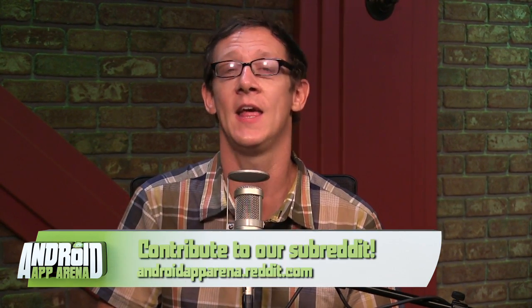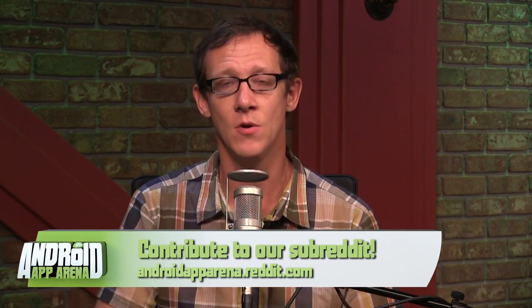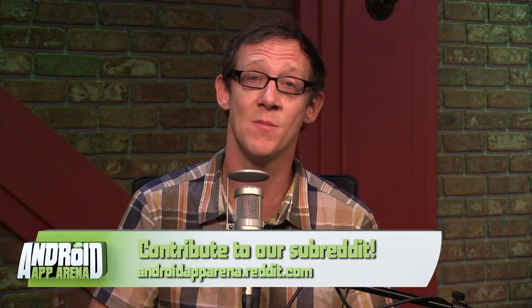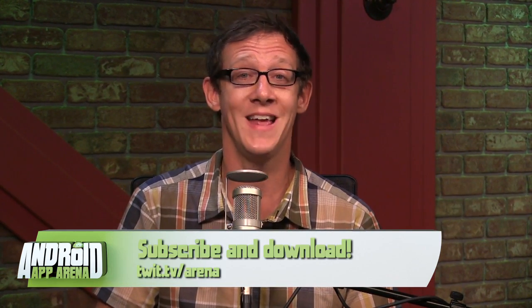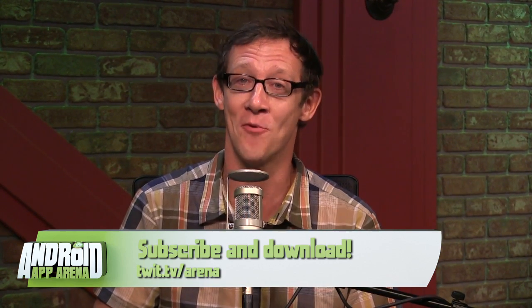Your eyes have survived another episode of Android App Arena! I love to hear from you guys, so please keep your ideas and recommendations coming. Email your picks to arena@twit.tv. There's a subreddit at androidapparena.reddit.com where I post categories from time to time, hoping you'll add your favorite apps or vote up the ones you like most — that informs me as to the best apps in a particular category. There's also a Google Plus community — just search for Android App Arena. You can download and subscribe to the show at twit.tv/arena.